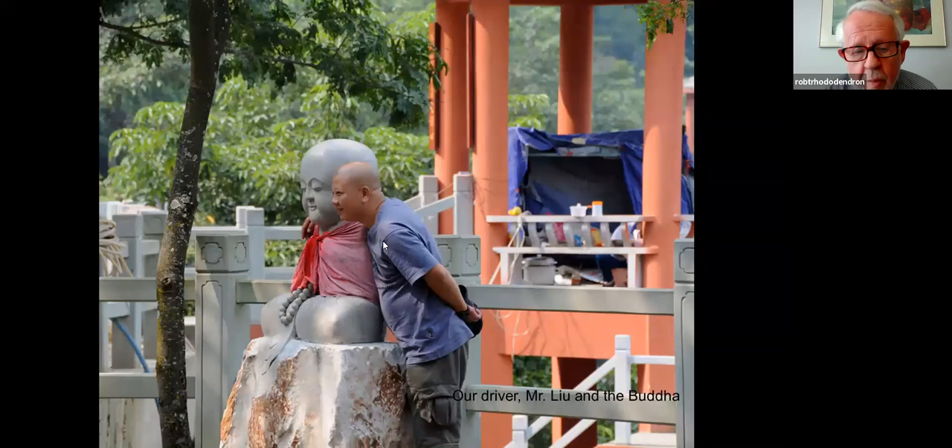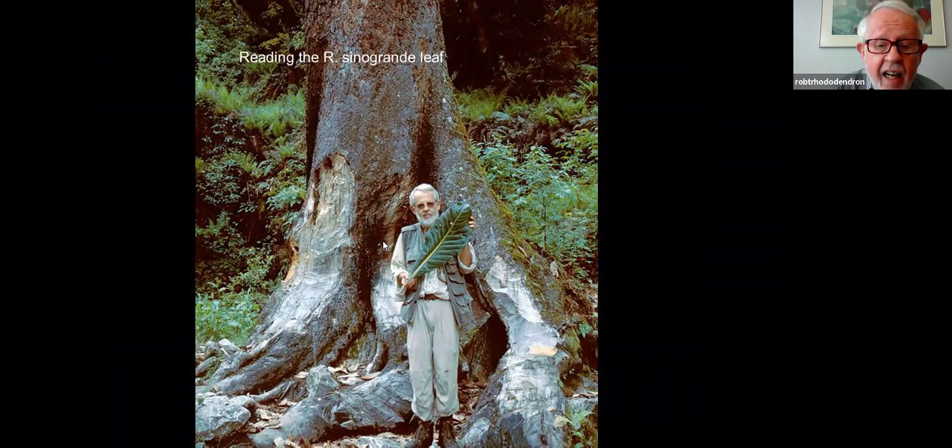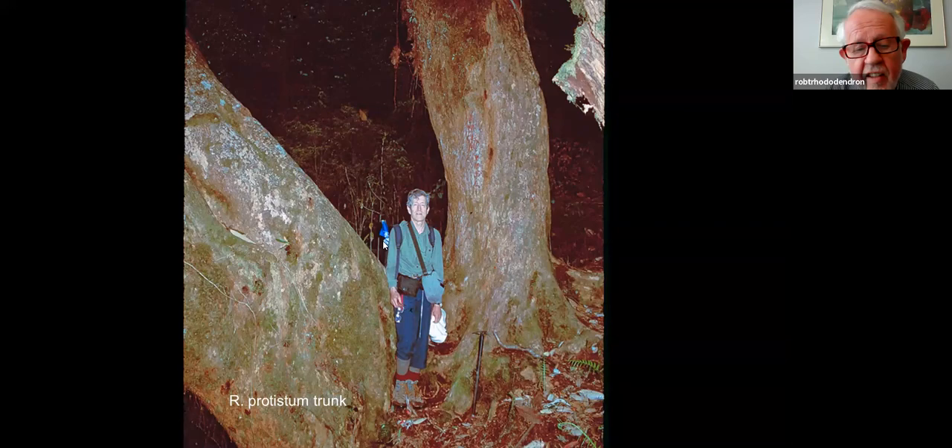This is our driver, Mr. Liu, who promised he would show us that he was the Buddha — and when we got to this particular pavilion, I think he might be right. That's a sinogrande leaf in hand with a spruce tree behind where they've been nicking the bark for kindling. This is the largest rhododendron I've ever seen. That trunk on the left side of the picture is literally eight feet in diameter — it is a protistum. We know it's eight feet because we took our belts off, measured the circumference in belt lengths, then somebody produced a meter stick and we calibrated. It really is eight feet in diameter — about 110 feet tall and probably three to four hundred years old.